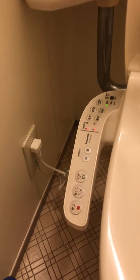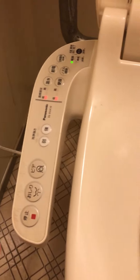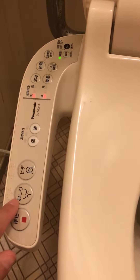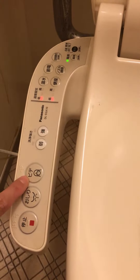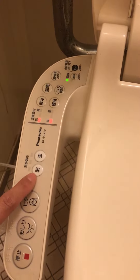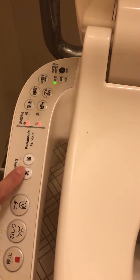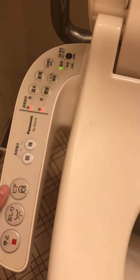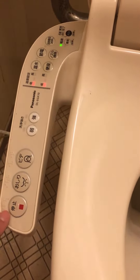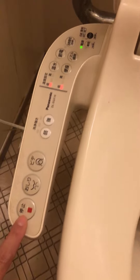There are a bunch of buttons. This one says 'oshiri' — it means you wash your bottom. And this is for women's washing. And these buttons are for the water pressure: 'yowai' means weak and 'tsuyoi' means strong.